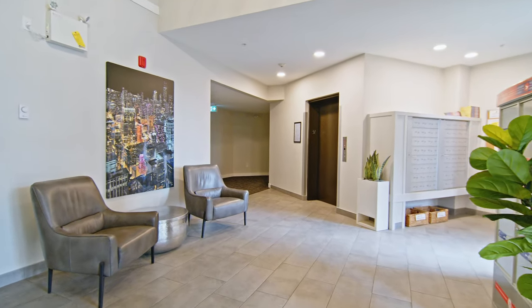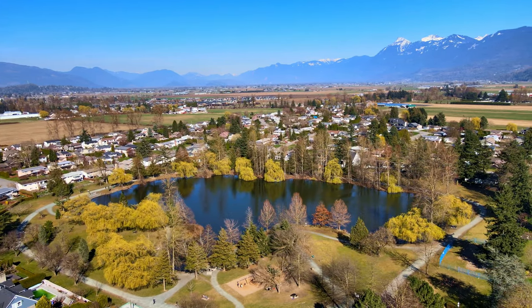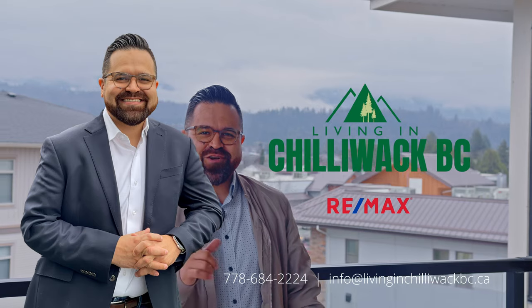This location is unbeatable. All amenities, schools, and Sardis Park are just a short walk away, and you also have quick highway access. Units like this rarely become available. If you'd like a private showing, give me a call.